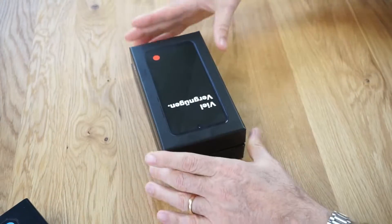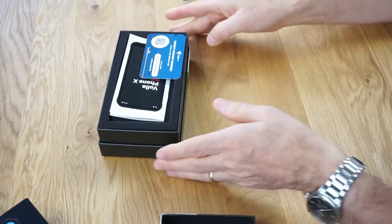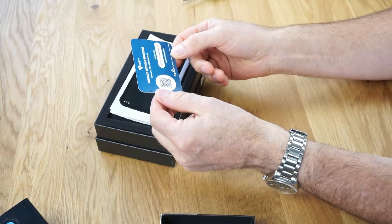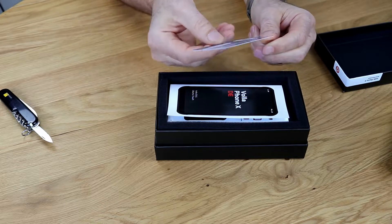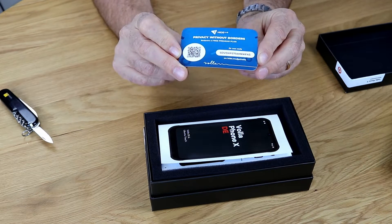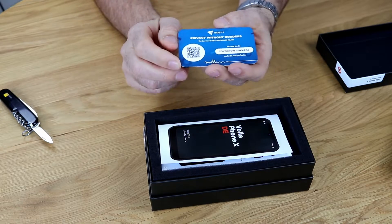Let's see what we have here. "Privacy without borders." Redeem a free premium plan — it seems you can get some kind of small premium. "Privacy without borders." Sounds good. I have to check later what it exactly is.